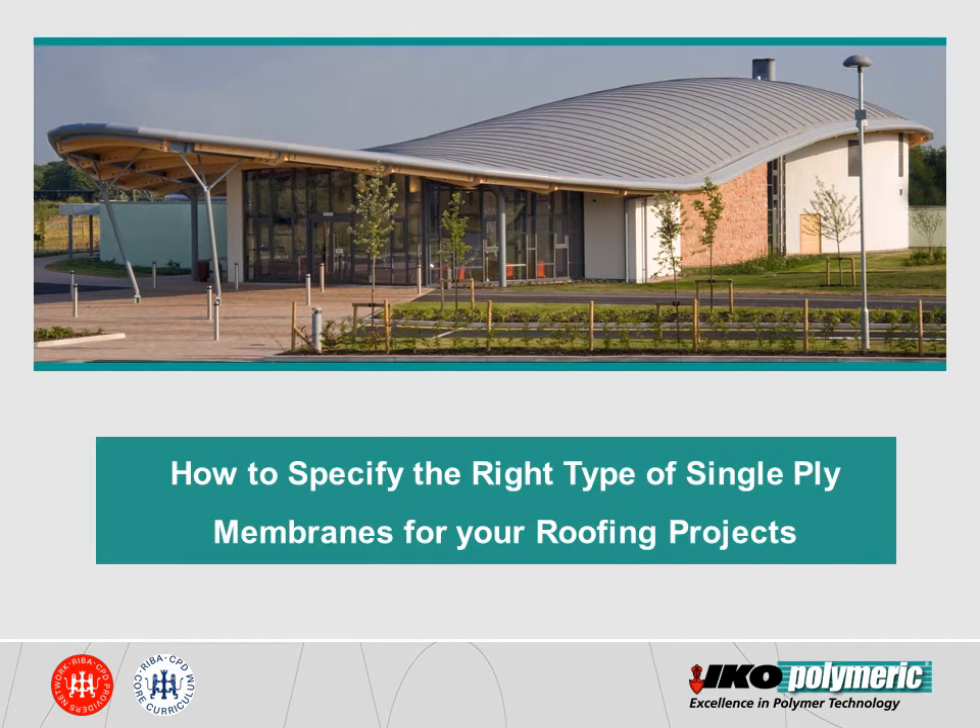In this CPD, we are going to introduce you to the different types of membranes available in the single-ply roofing market. We will also discuss the key factors to help you specify the right type of single-ply membrane meeting your project requirements.